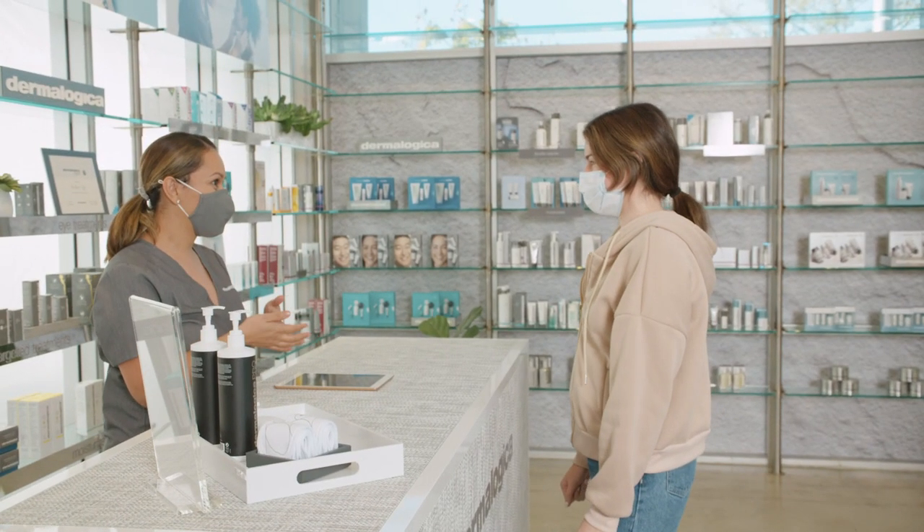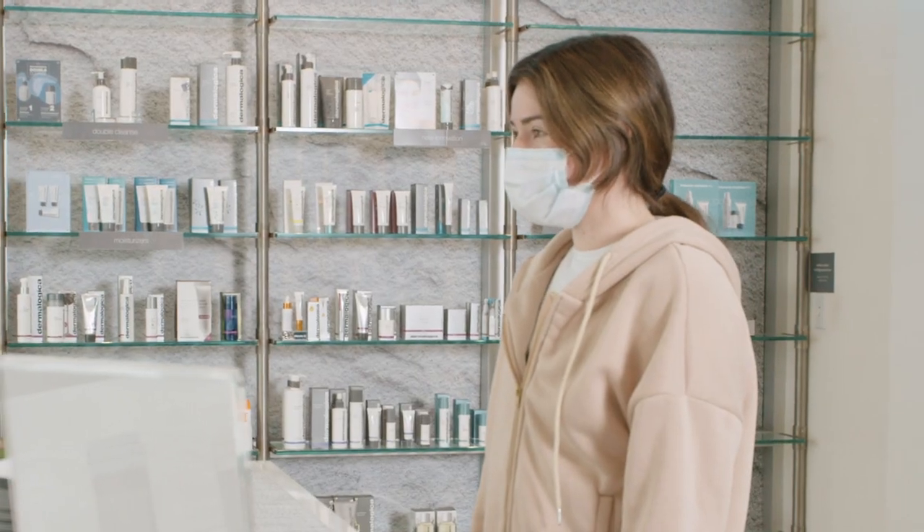I'm Danielle, I'm your professional skin therapist. Nice to meet you. Nice to meet you. We'll take you on back.